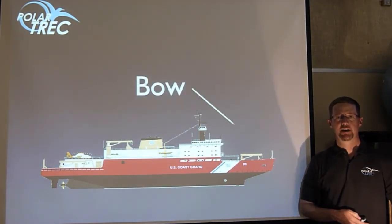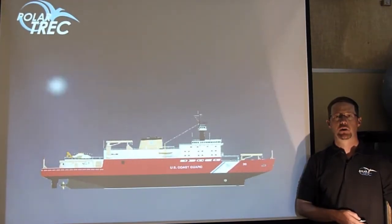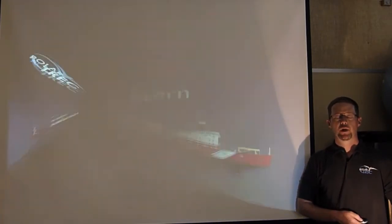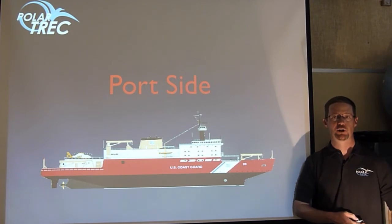We usually don't talk about the front of a ship — instead, we say the bow. And we don't call it the back of the ship; we call that the stern. Right and left can be very confusing, because that depends on which way you are facing. So instead, on a ship, we talk about the port and the starboard sides.